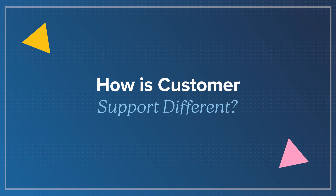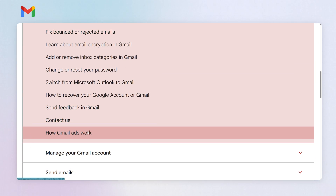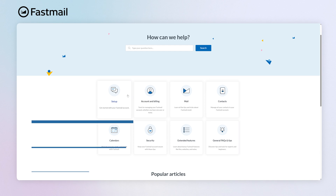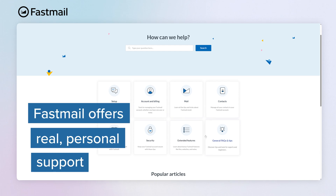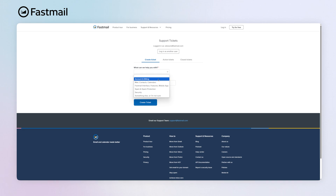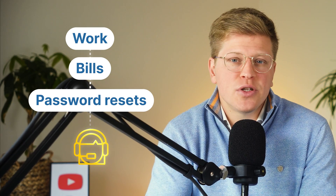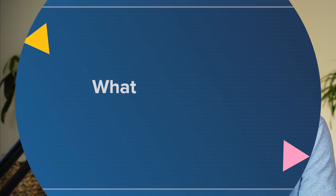How is customer support different? Gmail doesn't really have customer support for free users. If something breaks or you lose access to your account, you're often stuck going through help articles or support forms — it's not great. Fastmail, on the other hand, offers real personal support. You can email them and get an answer from an actual human, usually within a few hours. It's helpful and it doesn't feel like you're talking to a robot. For people who don't want to deal with automated support, this is a big deal — especially when it comes to something like email, the thing you rely on for everything from work to bills to password resets. Having someone to help you when stuff goes wrong is pretty comforting.